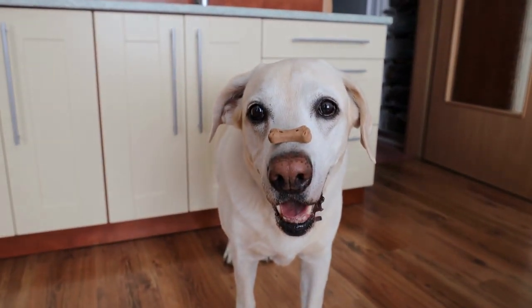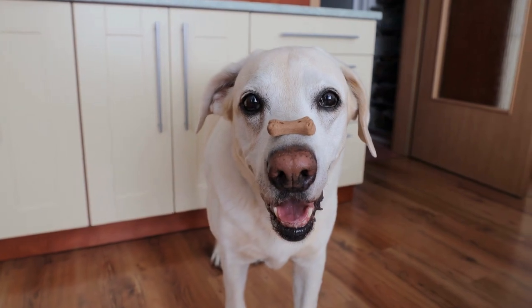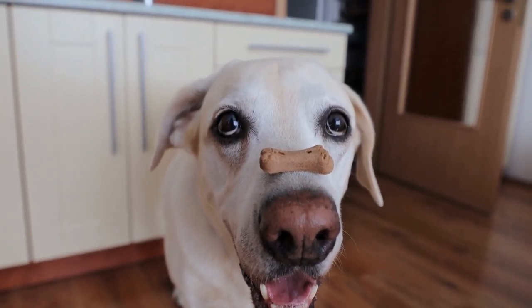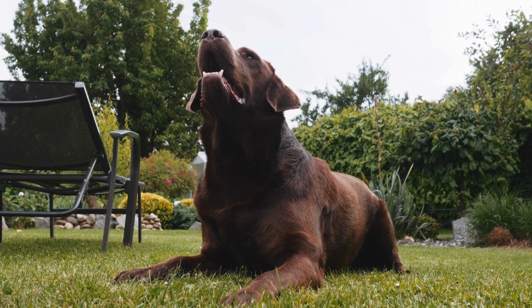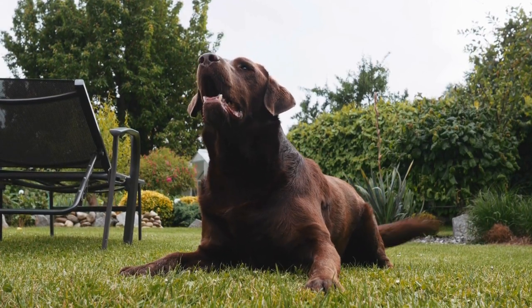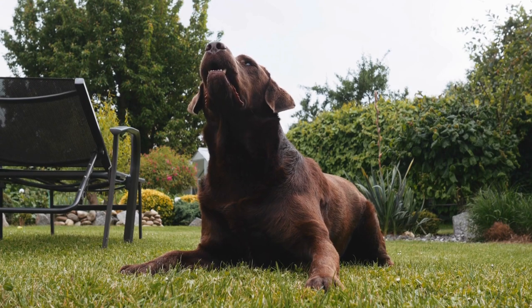7. Therapy and Assistance Work. Labrador Retrievers, with their gentle temperament and innate desire to help, can make excellent therapy or assistance dogs, providing comfort, support, and practical assistance to individuals with various needs.